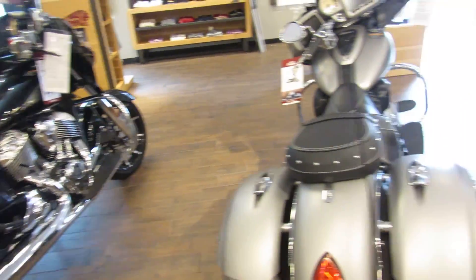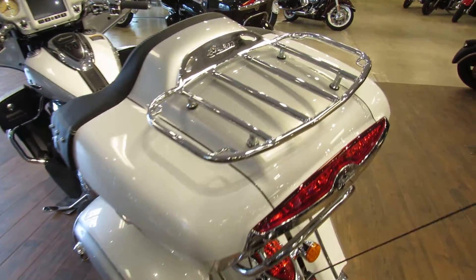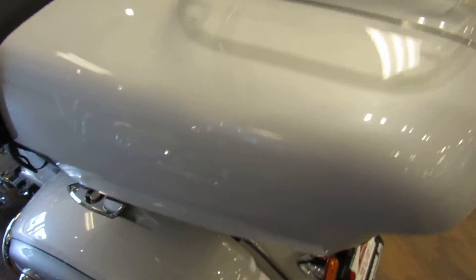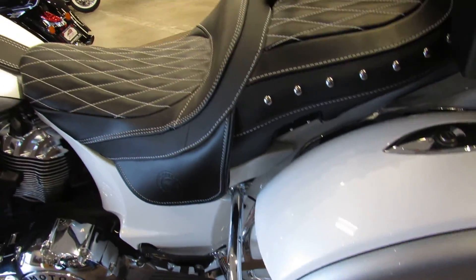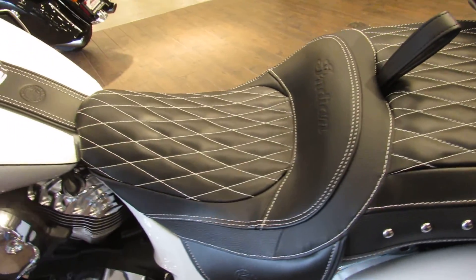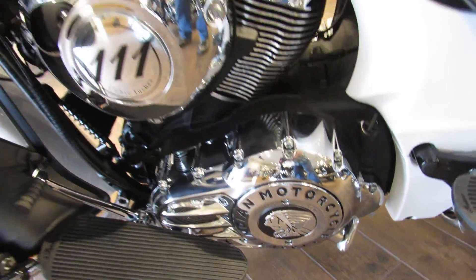Up next, in colors pearl white and silver, is this 2018 Indian Roadmaster — top of the food chain here at Indian. It has a 111 cubic inch V-twin engine and a six-speed transmission for your touring pleasure.